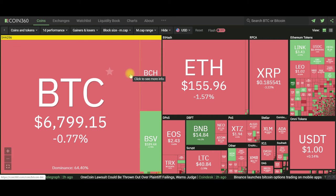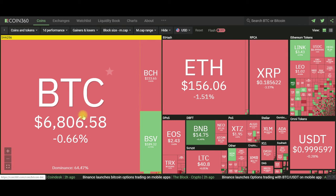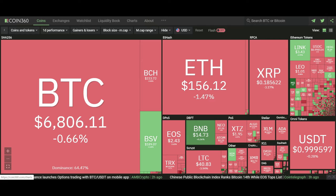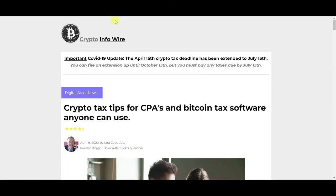Let's take a look at Coin360 and see what the entire cryptocurrency market is currently doing. As you can see, the market is for the most part in the red. Bitcoin is currently trading at $6,806, and right now it is April 13th, 2020, at 6:58 AM Central Standard Time. Hopefully it turns around and hits $7,000 to $7,500 and above.